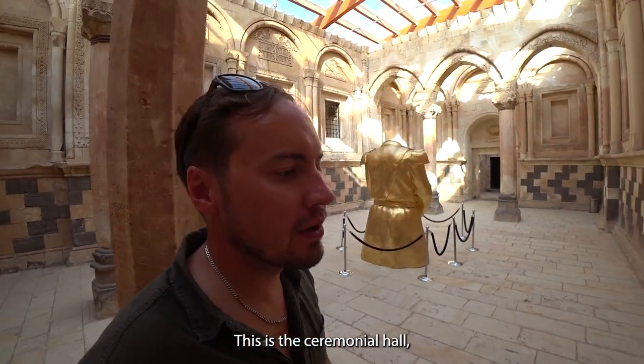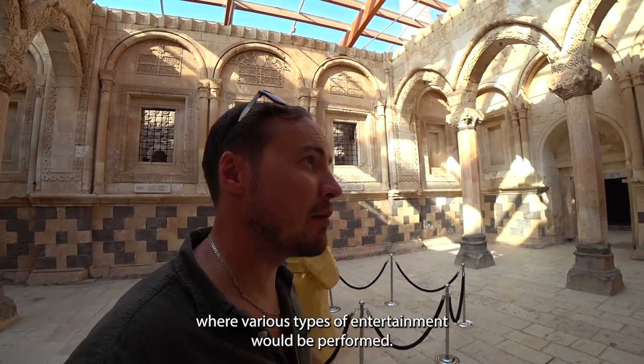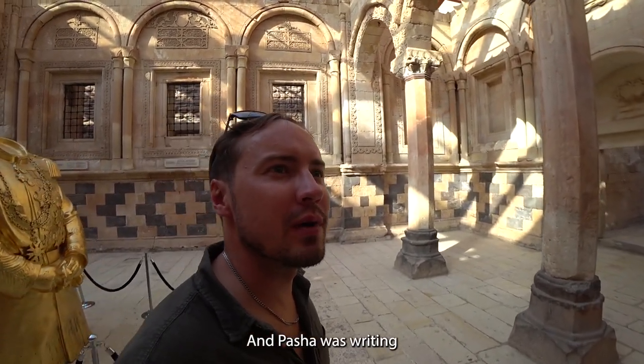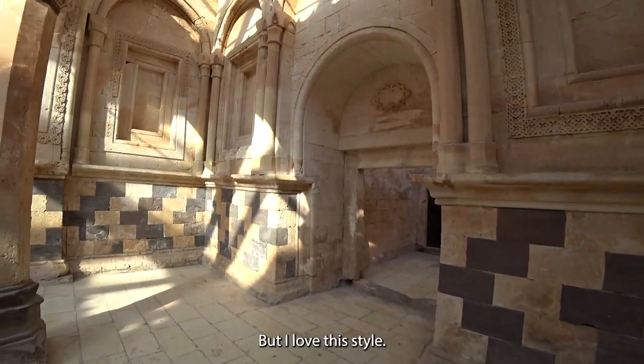This is the ceremonial hall where various types of entertainment would be performed. The Pasha was supposedly writing his poems here — I love this style.